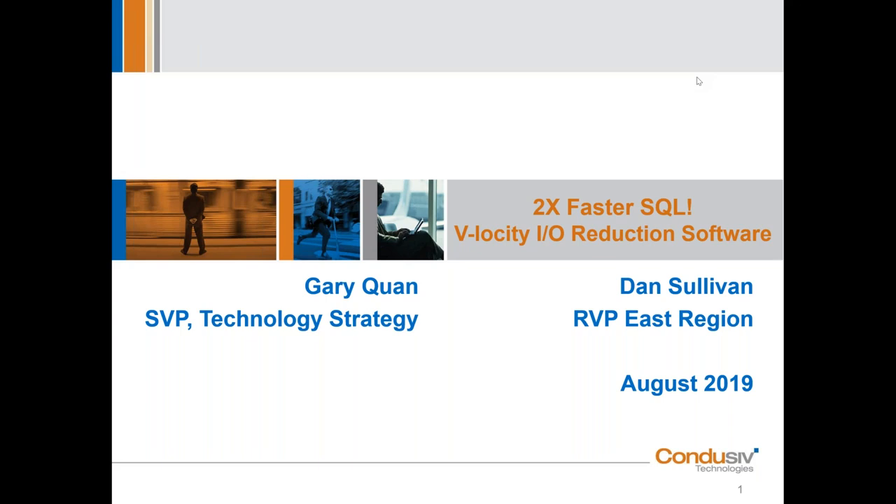We've also spared no expense today, and joining me on the webinar is Gary Kwan, otherwise known as GQ. GQ is Conducive's Senior Vice President of Technology Strategy. GQ, you out there? Hey Dan, I am here. Glad to join you. Don't let Dan fool you.